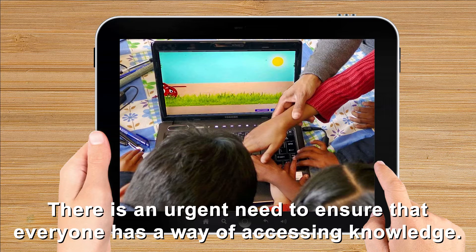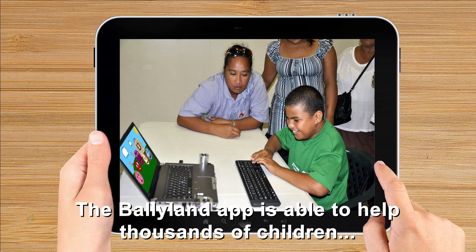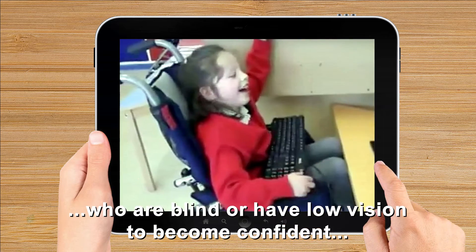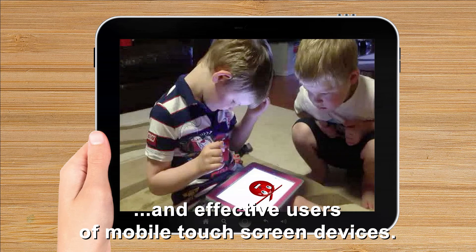There is an urgent need to ensure that everyone has a way of accessing knowledge. The BolliLand app is able to help thousands of children who are blind or have low vision to become confident and effective users of mobile touch screen devices.